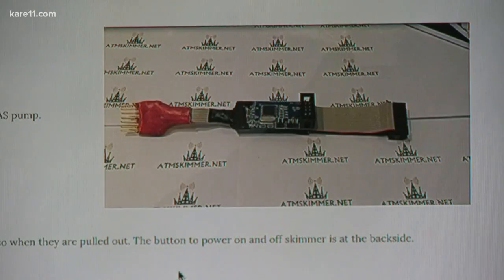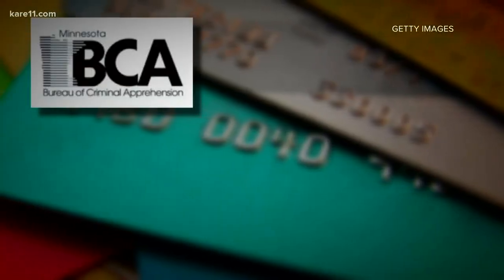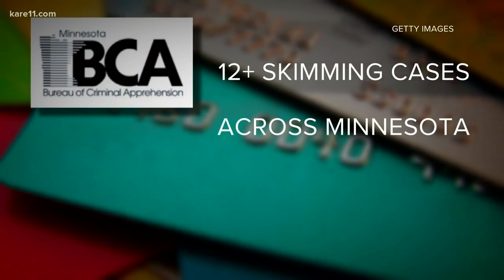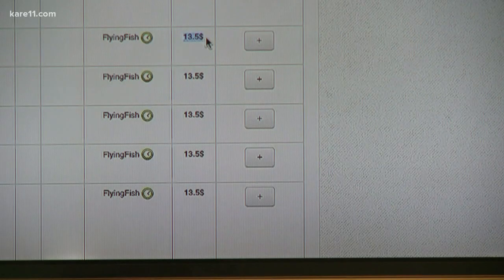But with new fakes and internal devices coming out online all the time, he says check your statements regularly. The Minnesota BCA tells us right now they're investigating more than a dozen skimming incidents across Minnesota in just a short time, and the online marketplace for your info is always open.